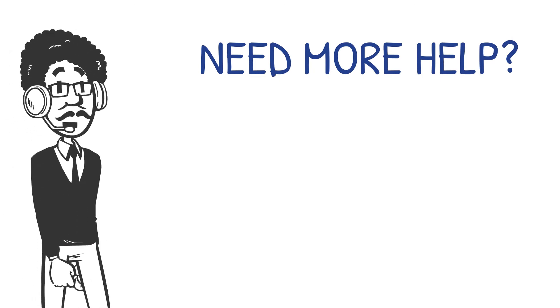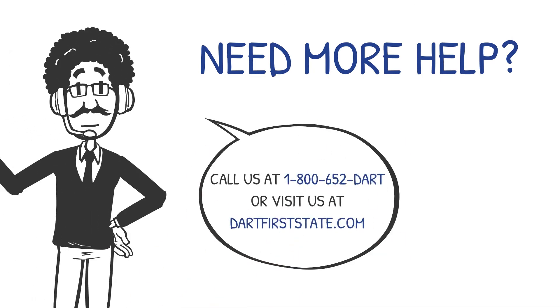If you need more help, call 1-800-652-DART, or visit dartfirststate.com.